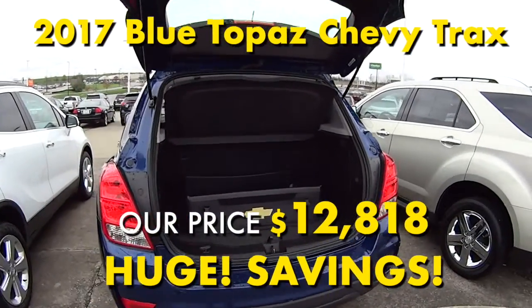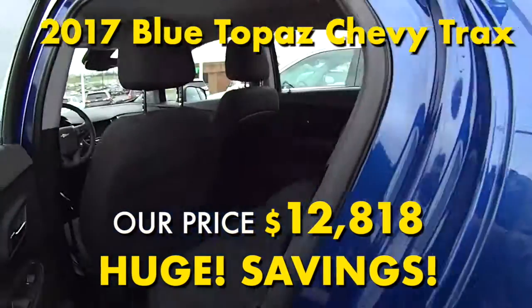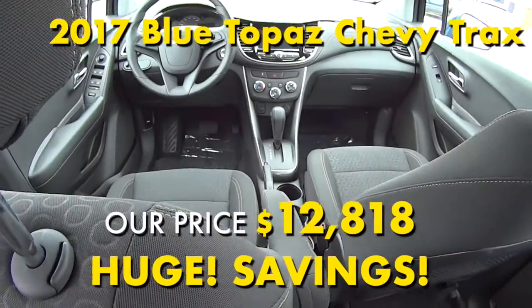It has a four-cylinder turbocharged engine with a six-speed automatic transmission. So if you're in the market for a really nice low mileage, great fuel economy, super safe vehicle that's not going to break your bank on a monthly payment,